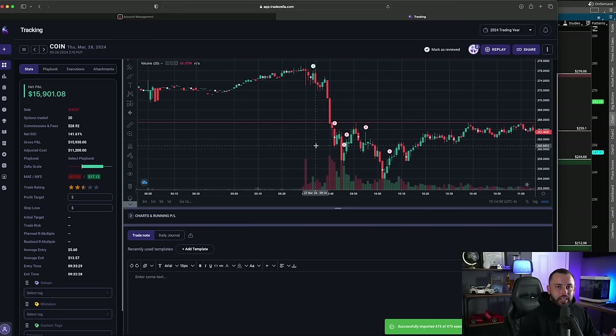After we look at these trades I'll give you guys a final update on my end-of-month P&L, which has definitely been one of the craziest trading months. I hope you guys enjoy this recap — stay tuned for the end-of-month P&L. Let's jump right into it.